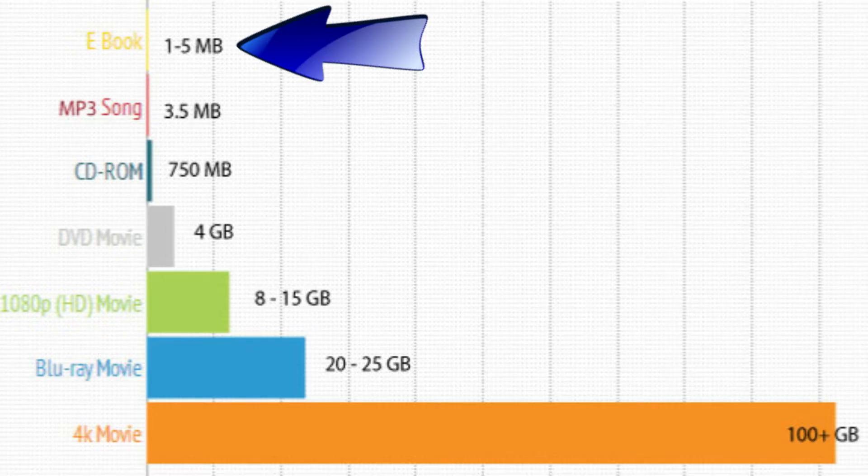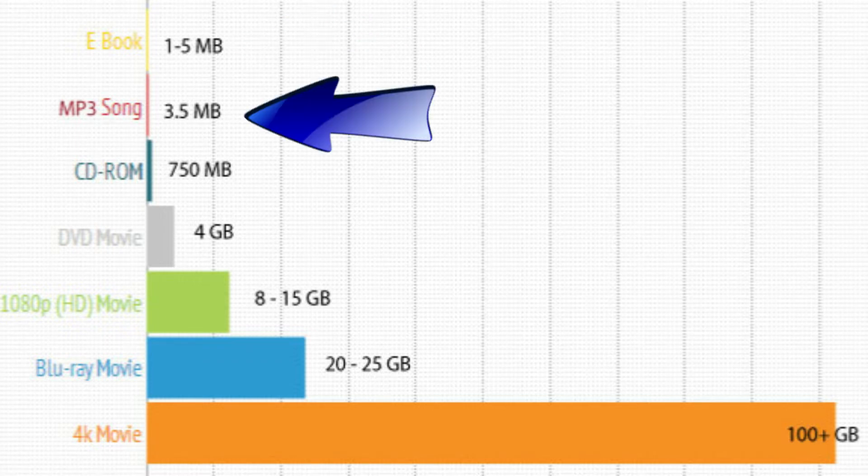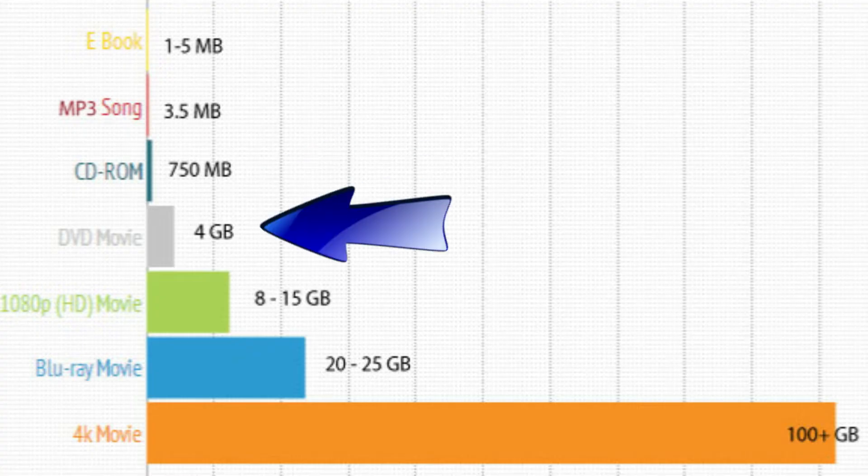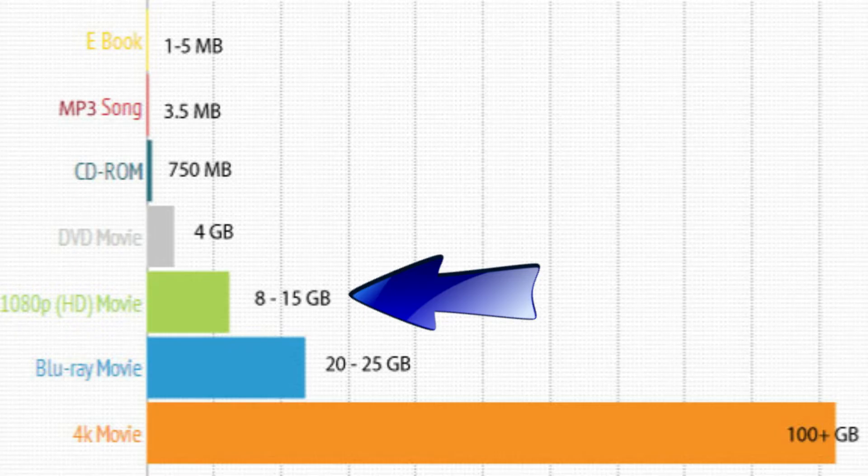What is most important to you — speed and performance, or the ability to store more files? As for knowing what size hard drive to get, that depends on what you're going to store. Documents like e-books, Word files, recipes, and card lists take up only 1 to 5 megabytes on average. MP3 music files are about 3.5 megabytes each. A CD-ROM is about 750 megabytes, a DVD is 4 gigabytes, and a 1080p HD movie is 8 to 15 gigabytes. The more music, images, or videos you store, the more space you'll need.